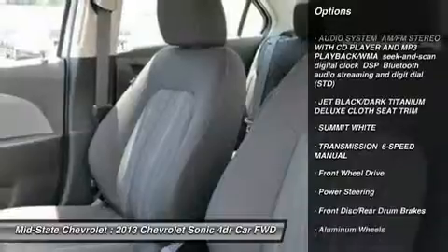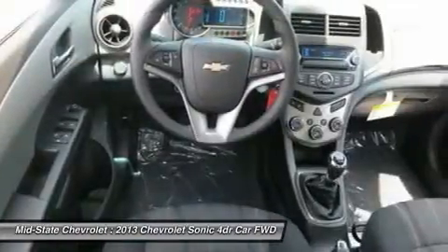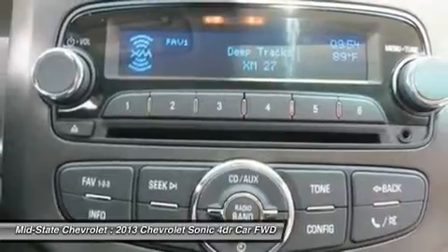Anti-lock braking system, traction control, stability control, steering wheel audio controls, air conditioning, adjustable steering wheel, power steering, aluminum wheels, cruise control, keyless entry.